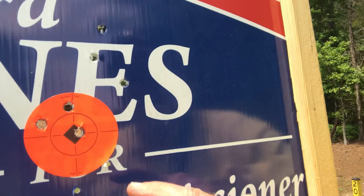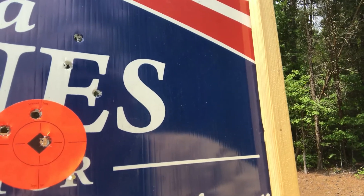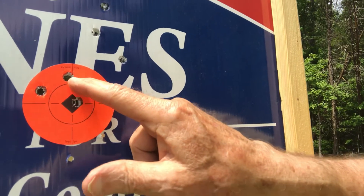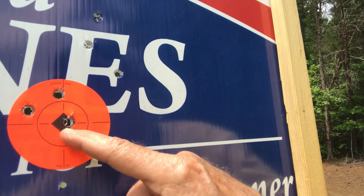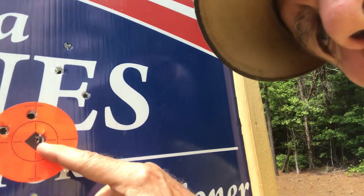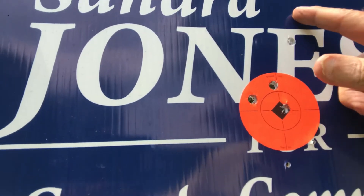I can't tell which is which. There's three from one of them and three from the other one. I think that's the .41 there, and I think those are the .357.